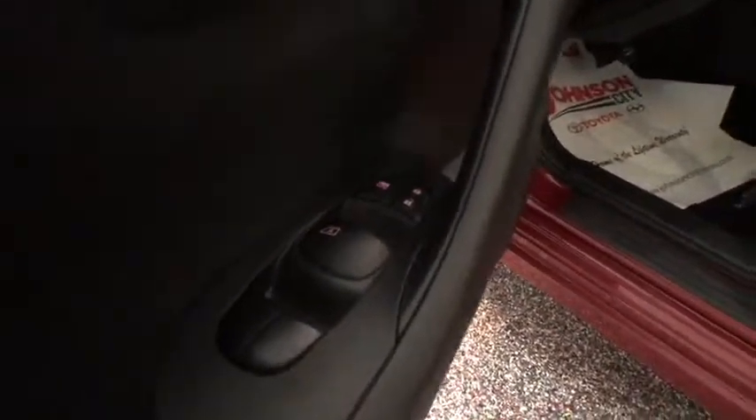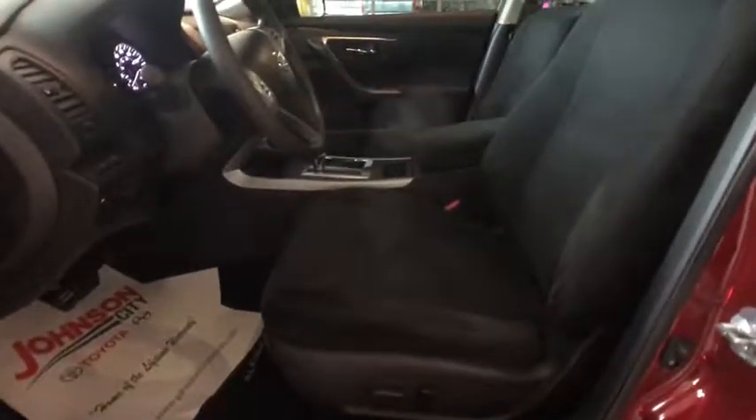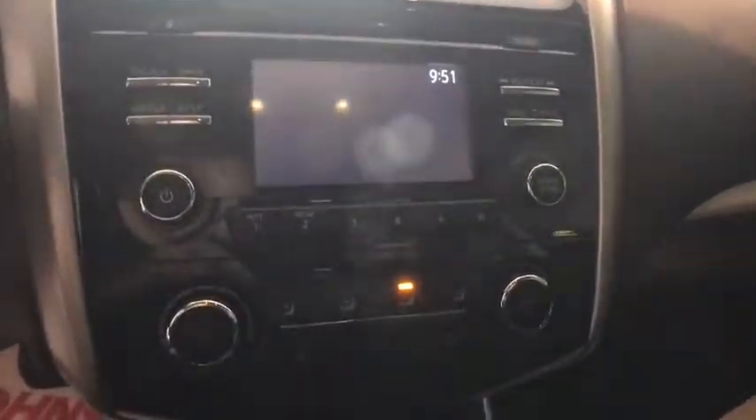Rear window defroster, trip computer, security system, tachometer, brake assist, panic alarm, overhead console, remote keyless entry, tilt steering wheel, and front bucket seats. This vehicle offers reliability and good looks at a great price.